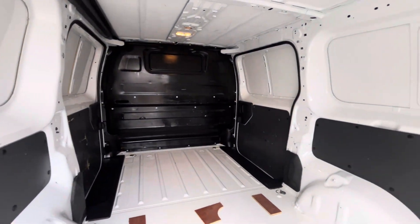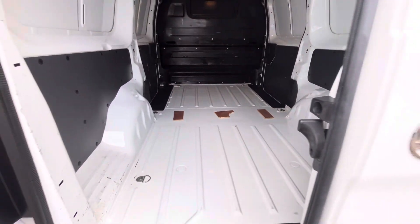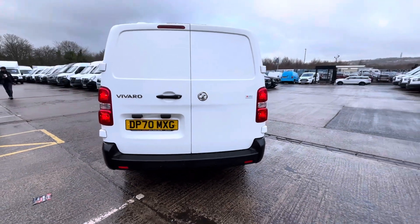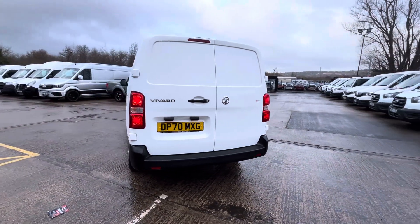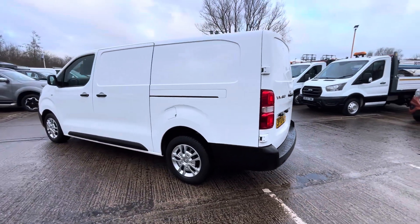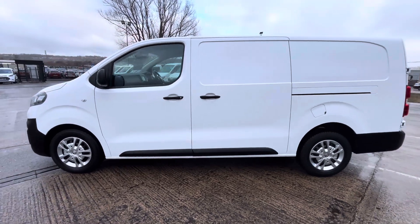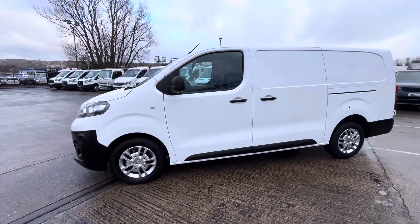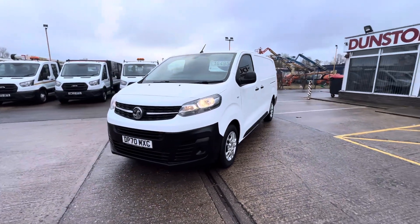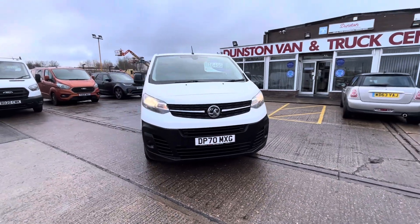You've got your factory bulkhead there — as you can see it's absolutely immaculate in there, but we'll be putting ply lining in it today. You've got all your rear parking sensors on the back, twin side loading doors, and obviously your wheel trims which come on the Edition model. All your daytime running lights on the front as well. This one is priced at £16,495.